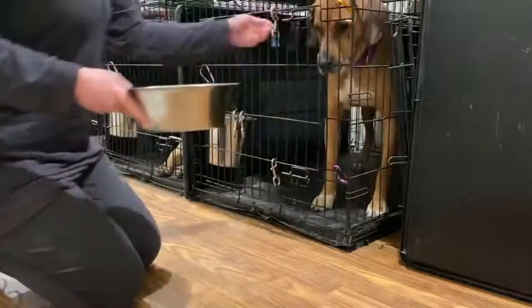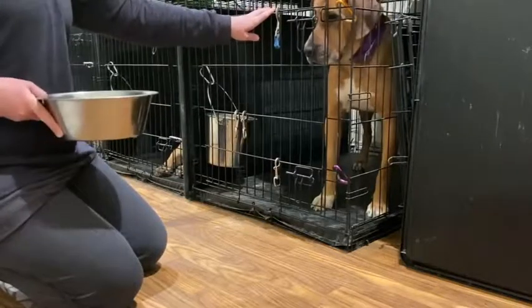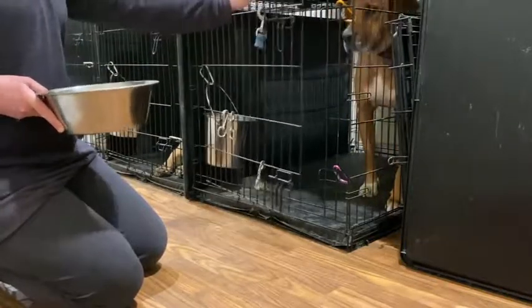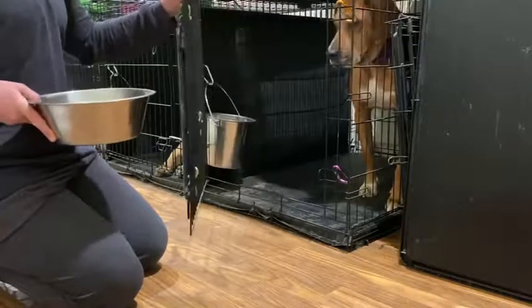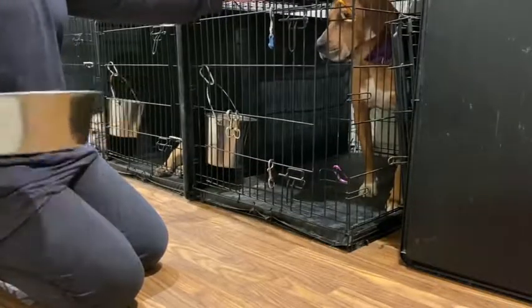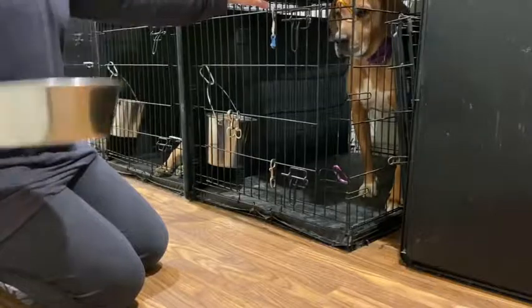Here we go. As soon as I went to open the crate door, Hooch popped up and came forward, so the first thing I'm going to do is correct that. No. Do you see how that just got him to step back a little bit? If the dog is popping up and coming forward and I don't correct it and just open the door, chances are he's going to come out and dive into the food. So don't rush this — make sure you're addressing every moment and ensuring the dog is being courteous and polite before you move on to the next step.